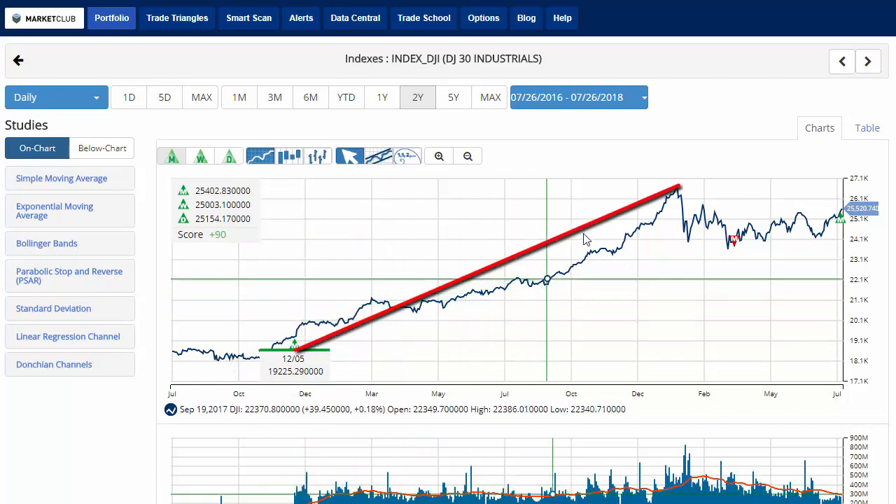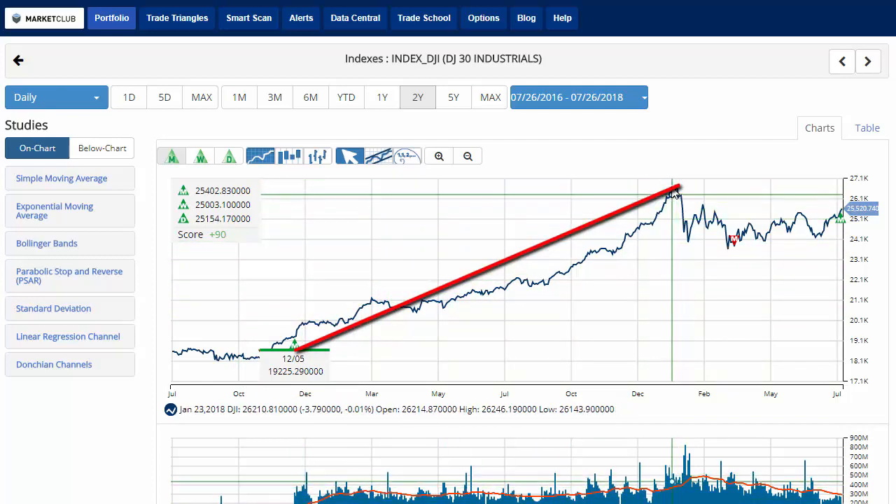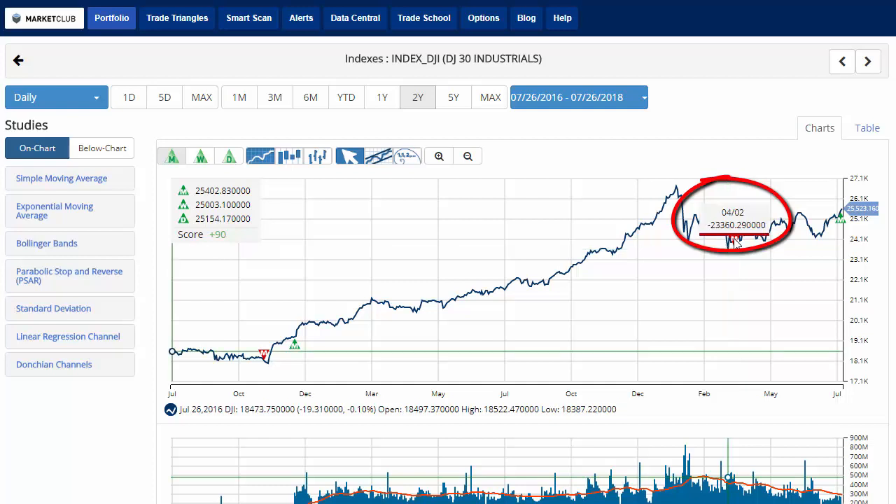As you can see, we had this long run up to the all-time high that we set at 26,671 before retreating and issuing a red monthly trade triangle on the 2nd of April this year at 23,360.29. You can see that once the monthly trade triangle triggers, it can be a powerful signal of a change of trend to head higher. However, we'll see if it follows through with the Dow Jones as it does have some work to do.